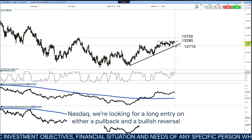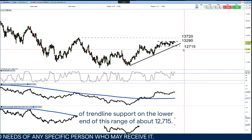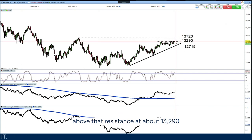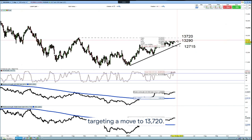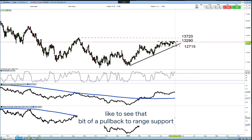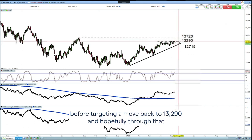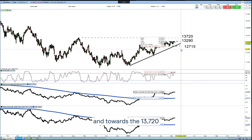We're looking for a long entry on either a pullback and a bullish reversal of trendline support, or the lower end of this range at about 12,715. Alternatively, we'd be looking for a breakout — a move above that resistance at about 13,290 — before targeting a move to 13,720. We are in overbought territory, so if we were to choose the preferable approach, we'd like to see that pullback to range support towards that confluence of range support and trendline support for long entry, before targeting a move back to 13,290 and hopefully through that towards 13,720.